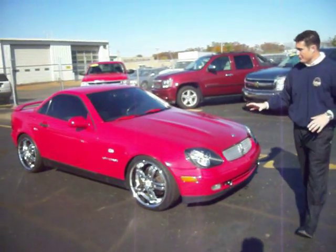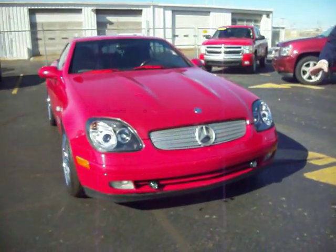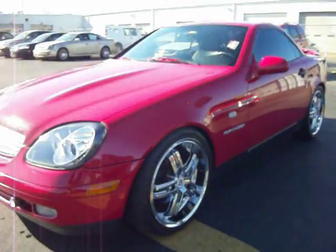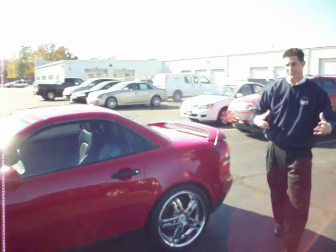Now, the exterior is in pretty darn good condition. We have a couple of aftermarket accessories here — fog lamps, a really nice set of chrome rims — and the previous owners did put on an aftermarket exhaust, so you get that really nice sporty sound out of it.